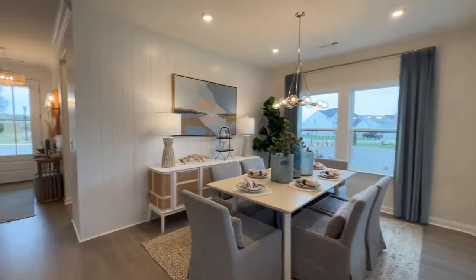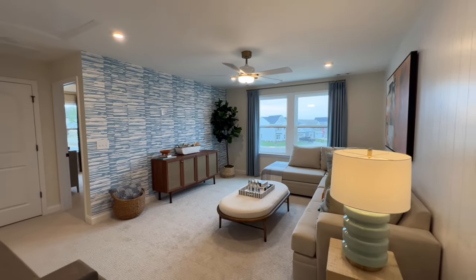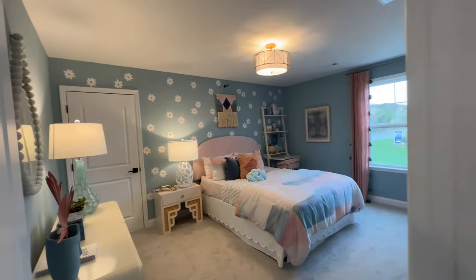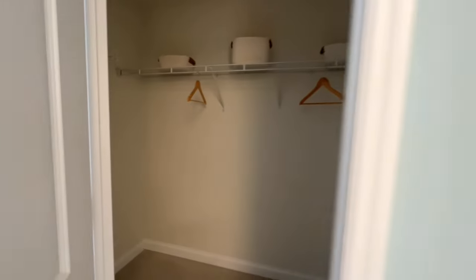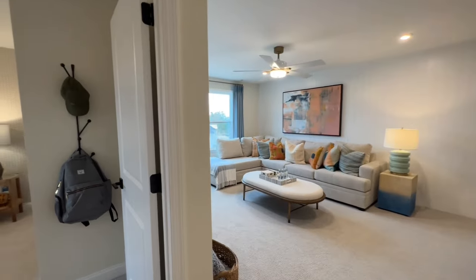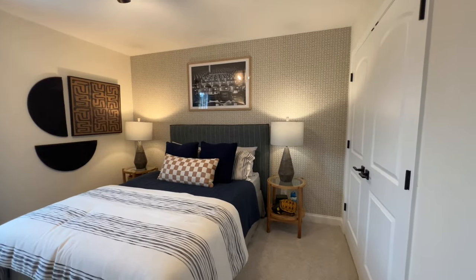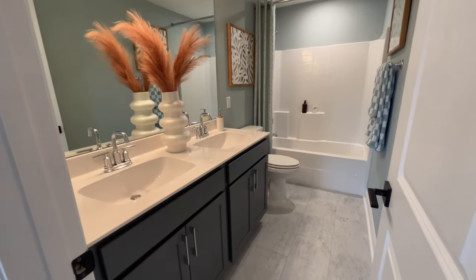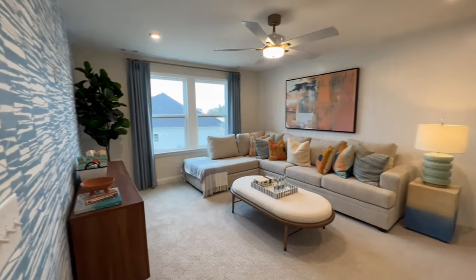Let's go upstairs and check it out. Upstairs you've got a similar configuration: your bonus room, which could be your TV room, playroom, or really whatever you want to do with that space. You'll also have your additional bedrooms up here, as well as a shared bath. The first bedroom has a walk-in closet, and there's another bedroom of a really nice size. You've got your linen closet, a secondary bath with shared sinks and a shower-tub combo. And back out to your bonus room — that extra added living space is really, really nice.